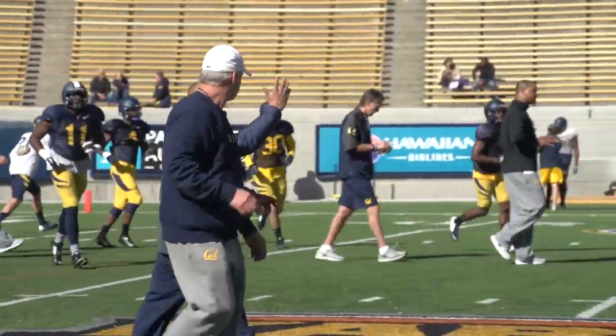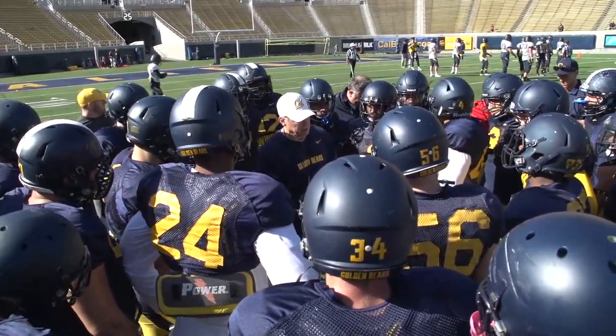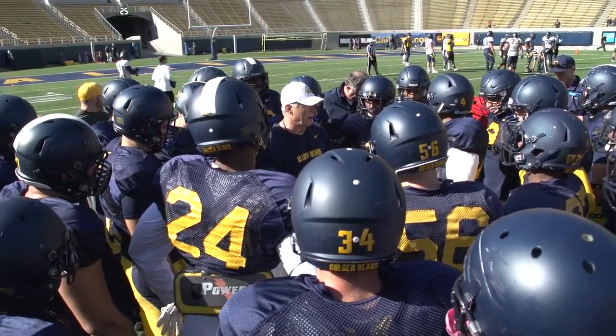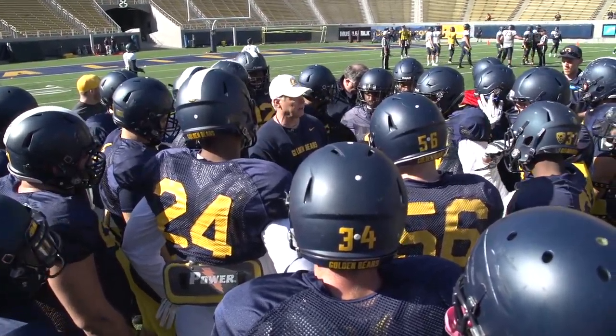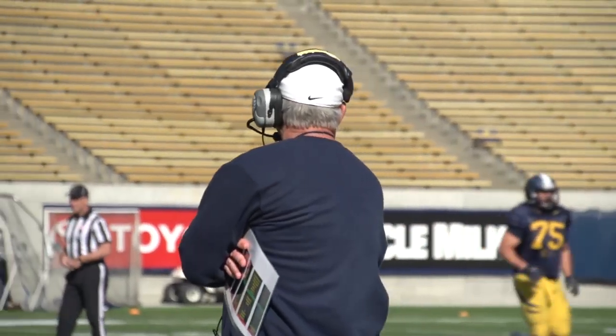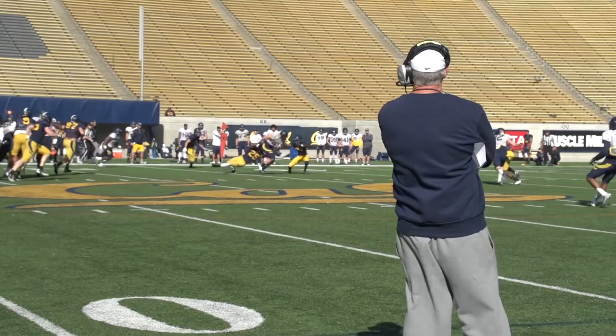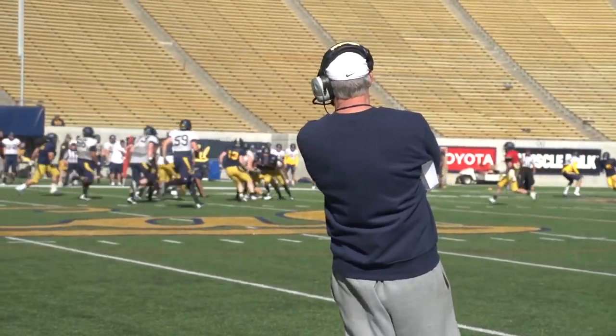Defense! All I want done is you do your job the way it's supposed to be done, 100%. That's all I'm asking you to do. We're not asking anybody to do anything they can't do. They got no timeout. They got to have a touchdown. They got 33 seconds. Cocklin, get him down. Right there. Good.